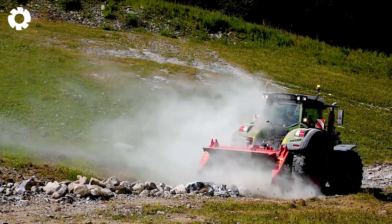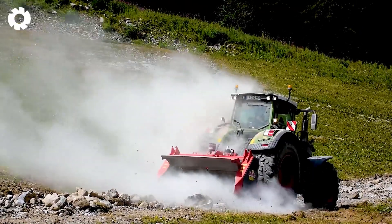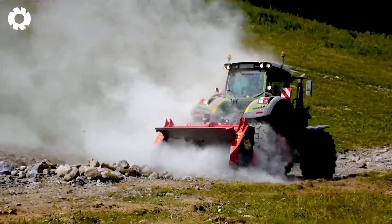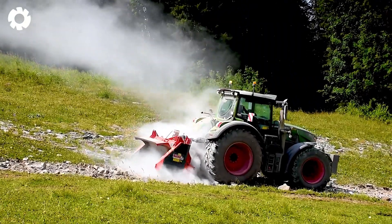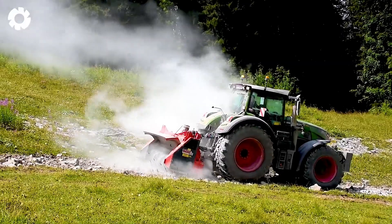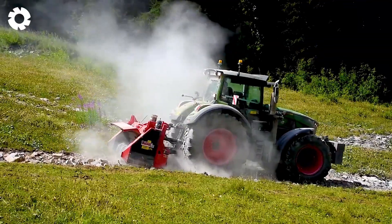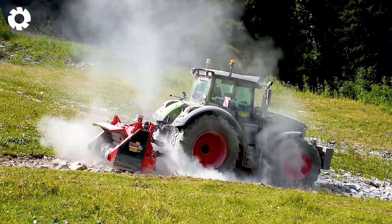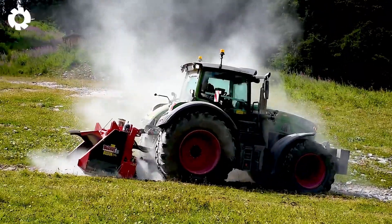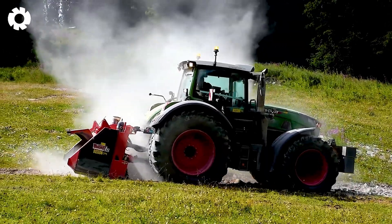With advanced technology and exceptional power, the Bugnaut Stone Crusher is equipped with a powerful engine, delivering high performance in handling tough rocks. The powerful sound of the crushing process echoes continuously, ensuring stability and outstanding efficiency in heavy-duty tasks.